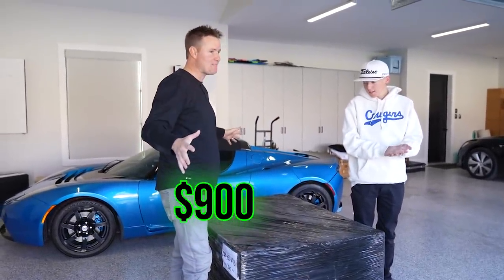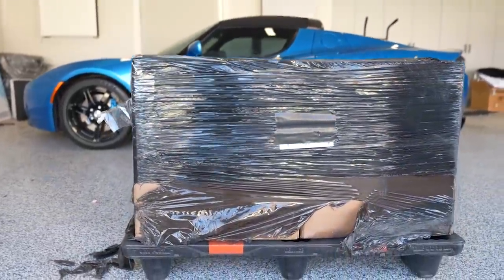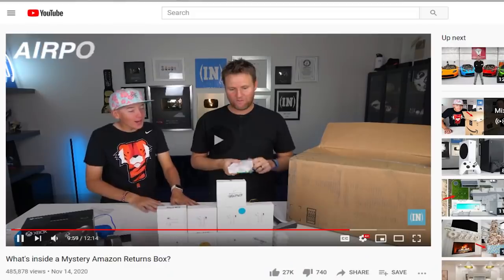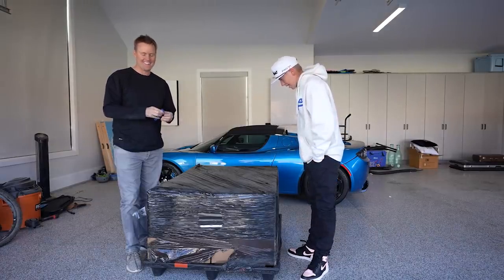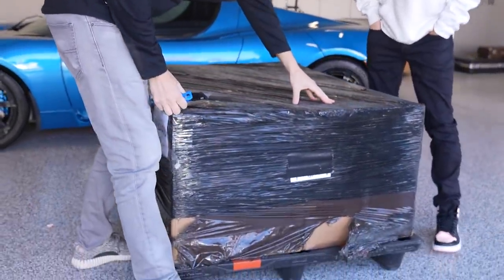What I saw was a giant box of Amazon products. $900 — pretty solid. How do you pass that up? Last time we did an Amazon returns video, we had 17 pairs of AirPods — if you haven't seen that video we'll link it. That was like $1,000. So $900 for a giant box — merry Christmas to us.